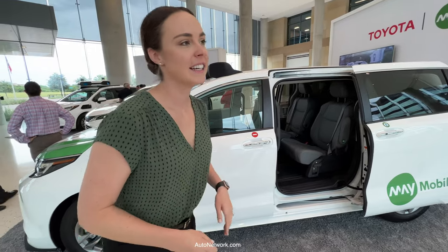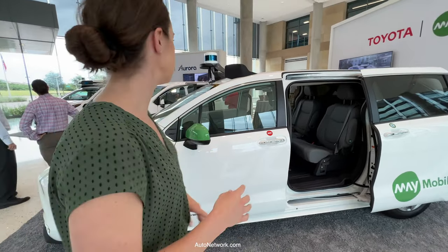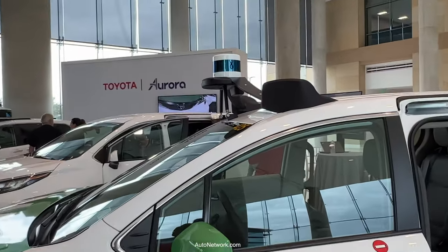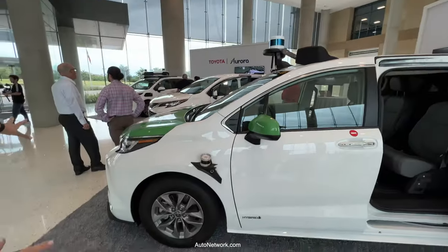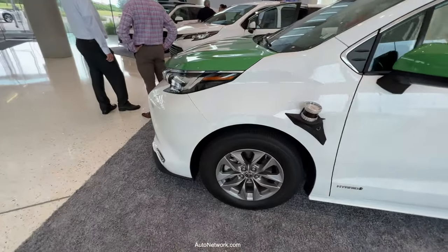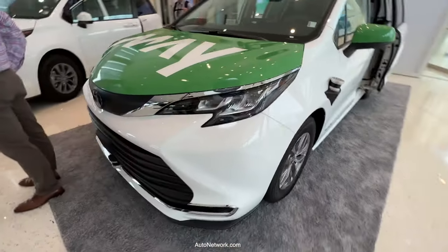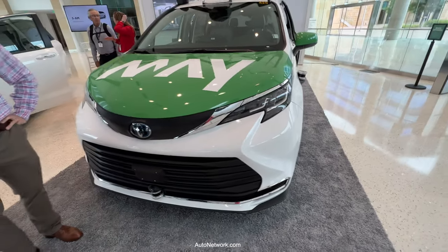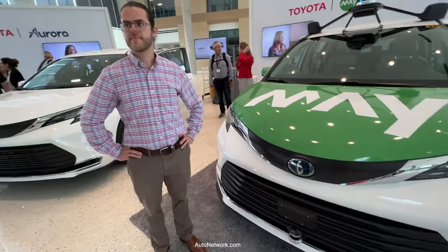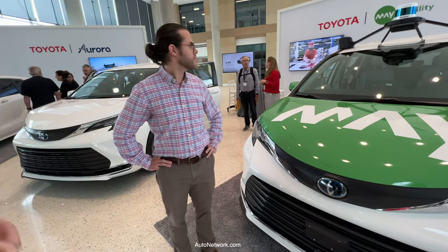So where are the cameras and sensors located? We've got a large LiDAR at the top, then there are different LiDARs on the sides of the vehicle, in the front and in the back. Carlos, our field autonomy engineer, can give an overview of all the sensors and LiDAR equipment in the vehicle.